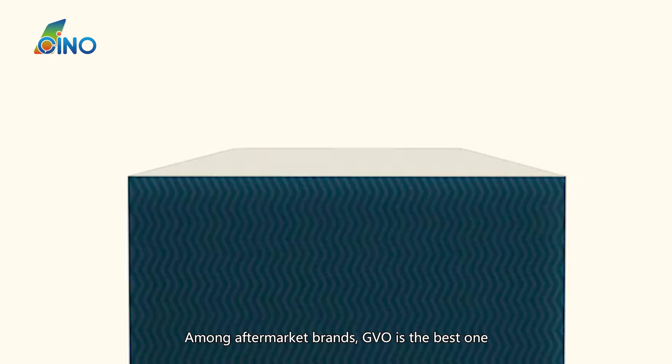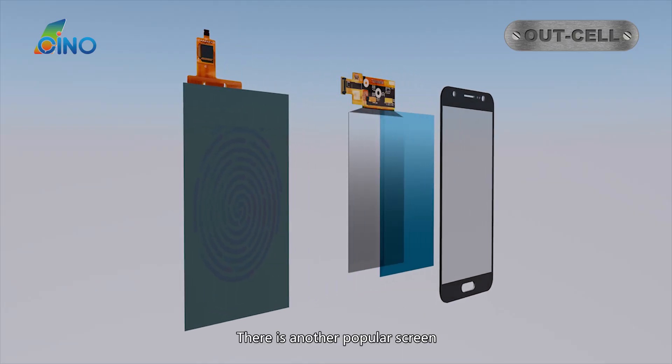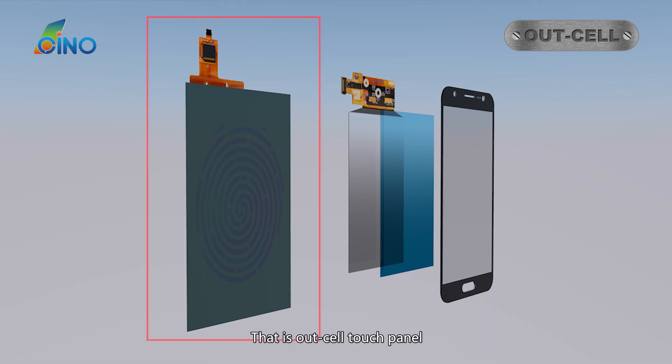Among aftermarket brands, GVO is the best one. In the phone screen market, there is another popular screen — that is the Outcel touch panel.